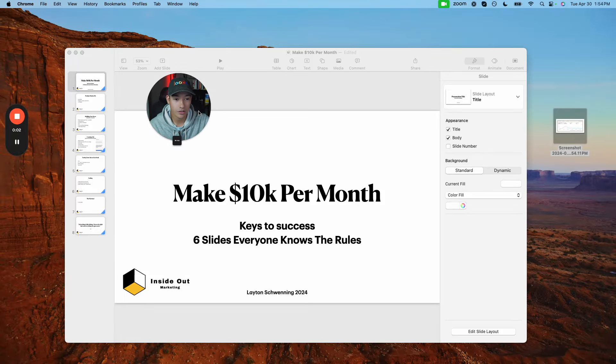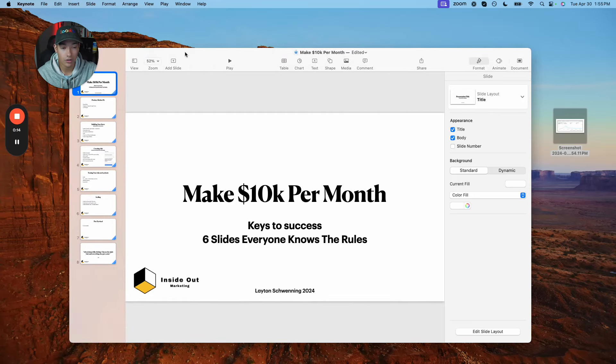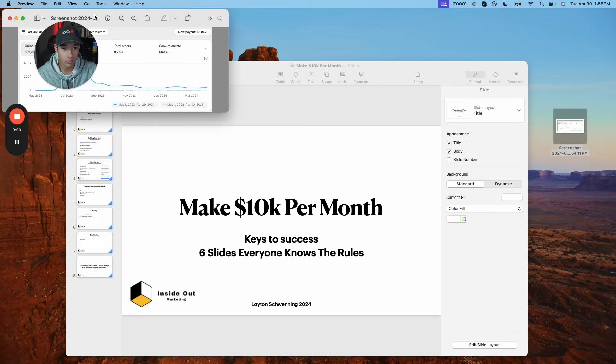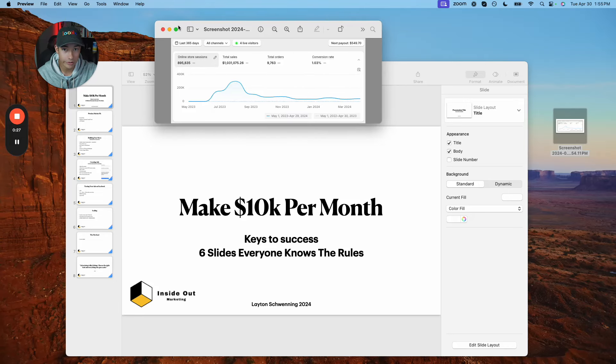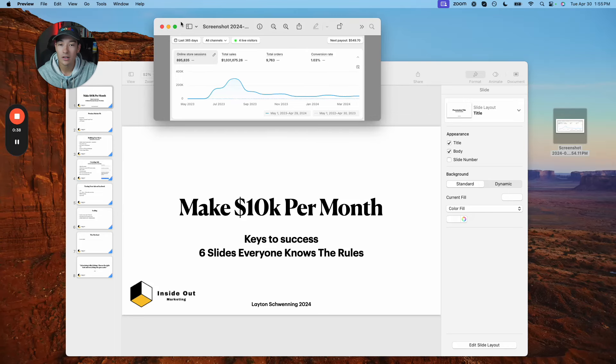Hey, what's going on guys and girls. In this video today we're gonna talk about how you can make 10k per month with Shopify dropshipping in six slides. Everyone knows the rules — I'll try to condense this into six slides that are easy to follow. If you guys are new to this channel, my name is Leighton and I've done over a million dollars in the last 365 days with Shopify dropshipping, one product store from AliExpress. I've been in the game for six years and I share what I've learned.